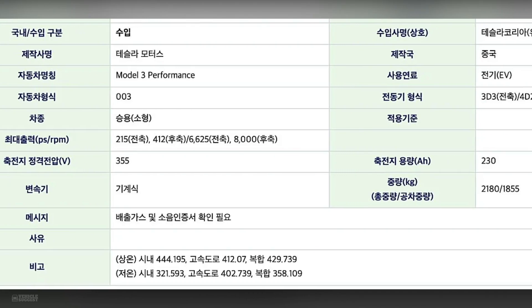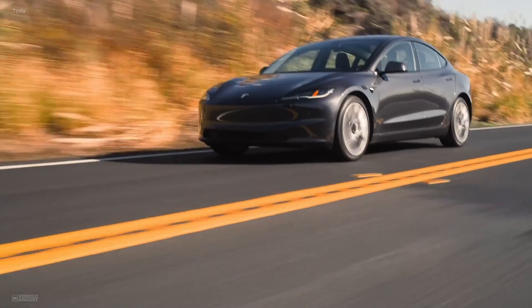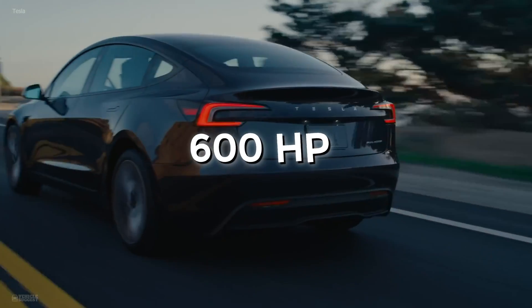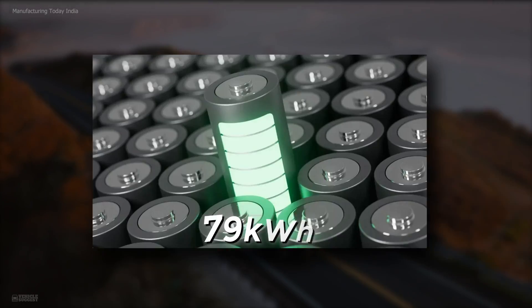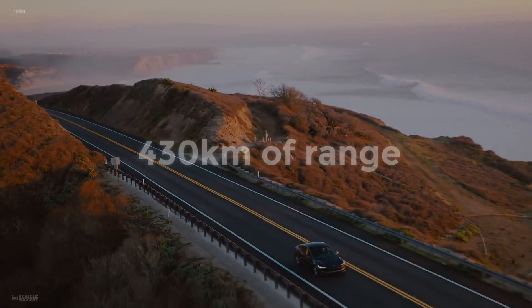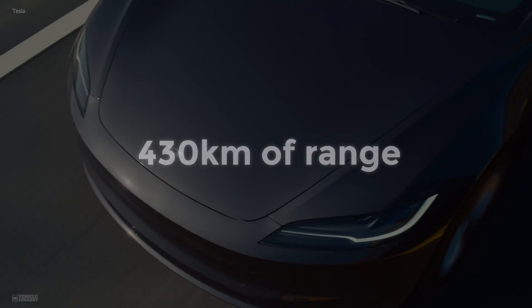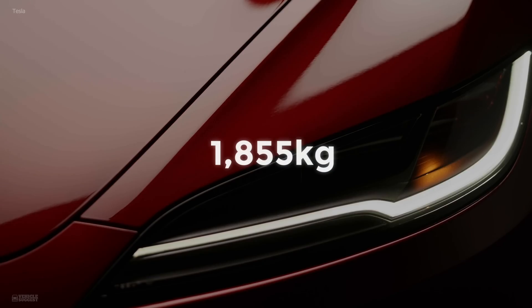Recent leaks from South Korea have finally given us a look at its specifications. The Model 3 Ludicrous is expected to pack around 600 horsepower, thanks to its dual high-performance motors. Efficiency is also key — the 79-kilowatt-hour LG battery pack promises around 430 kilometers of range. And despite these upgrades, the car's weight remains a sleek 1,155 kilograms.